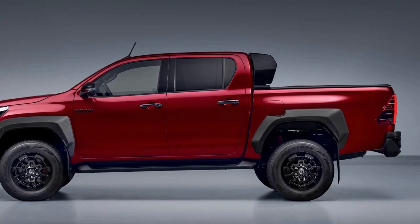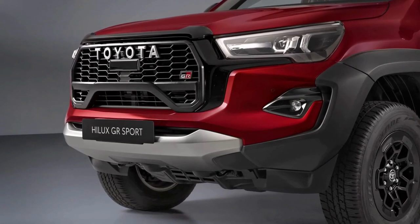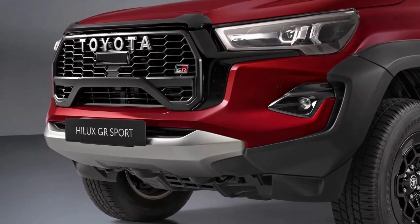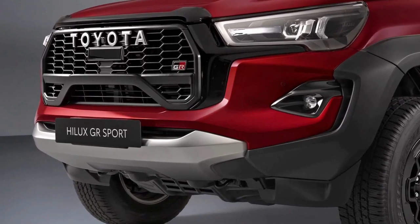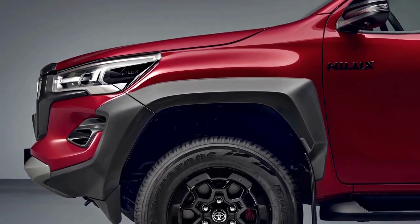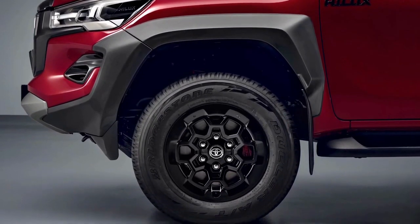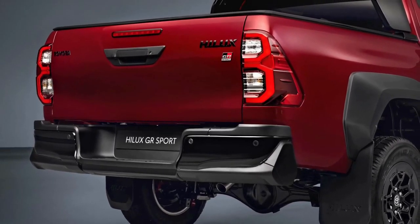Since this is a lower-tier GR Sport rather than a spicy GR or even hotter GR men version, it sadly doesn't have extra power. Just like its predecessor, the Hilux GR Sport 2 comes exclusively as a double cab model. The suspension lift has raised the pickup's ride height by 20 millimeters, while the front and rear tracks are now 140 millimeters and 150 millimeters wider respectively. It sits on new 17-inch lightweight wheels wrapped in all-terrain tires.